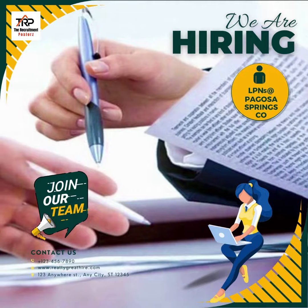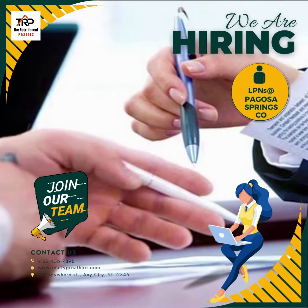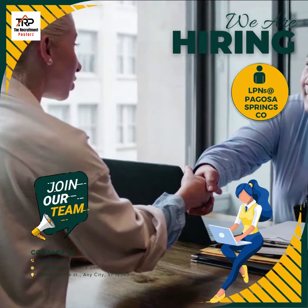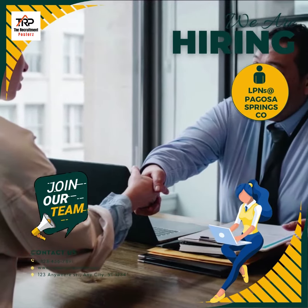This is a contract role for 13 weeks, but is extendable as well. Nevertheless, we will have your next assignment ready by the time your contract is about to end.